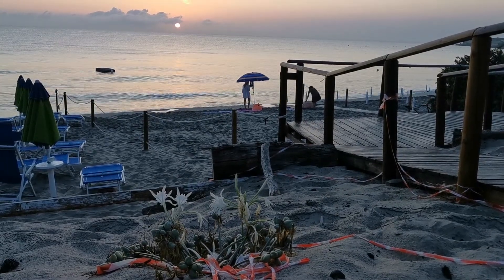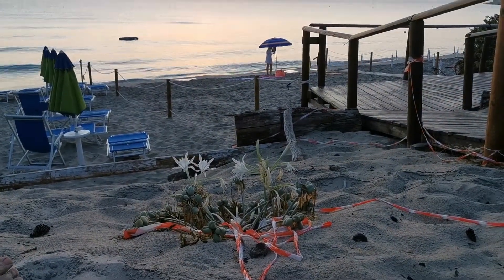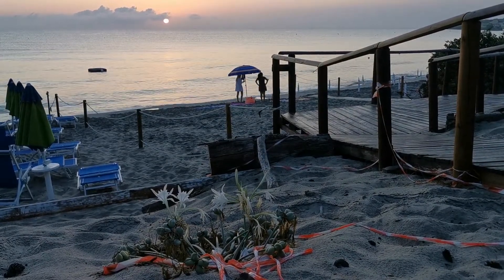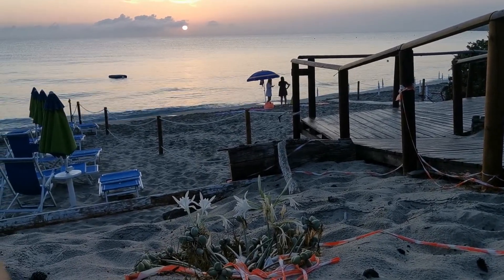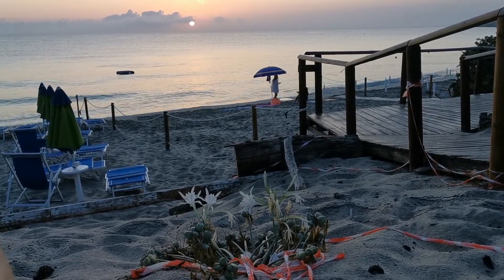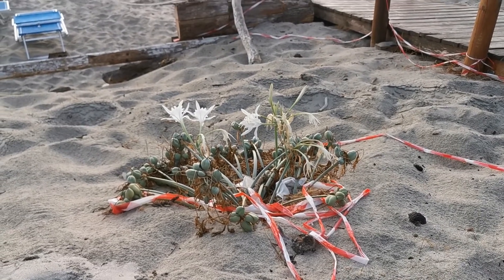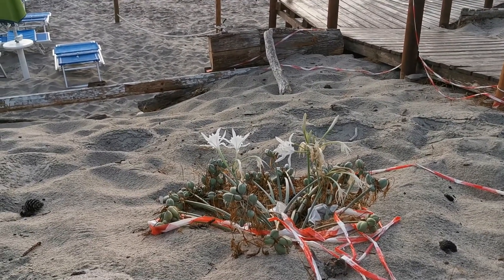Hello everybody from Plant Reviews UK. Today is the 27th of August and I am at a beautiful beach in Torre dell'Orso in Apulia, the county I am from in Italy. Today I want to talk about a beautiful plant species that is one of the most common throughout the Mediterranean, even if it can be rare locally. In some areas it is protected, and here they have put a white and red tape to mark the position of this plant — the sea lily or sea daffodil.